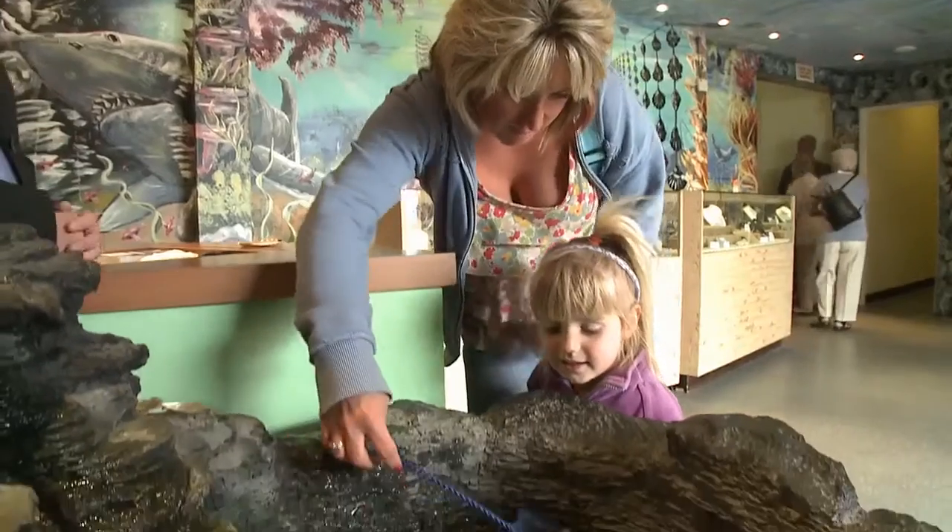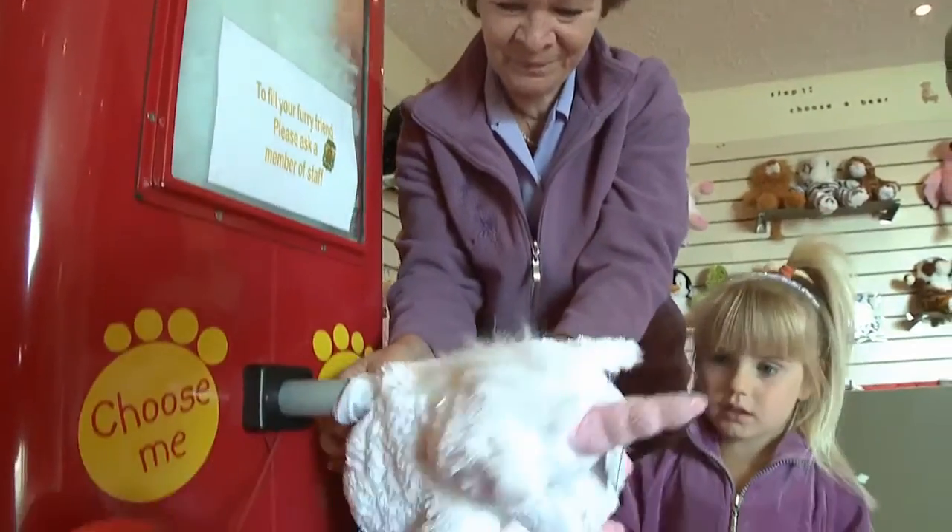And for the kids, fish for pearls or make your very own cuddly toy.